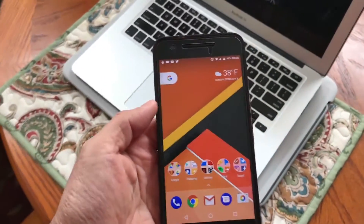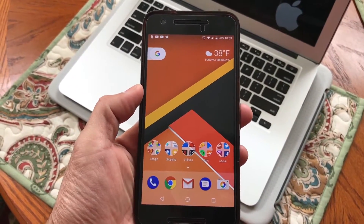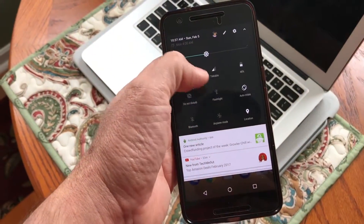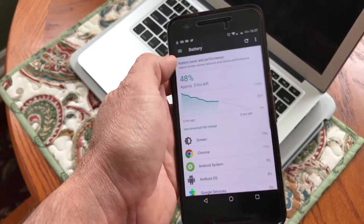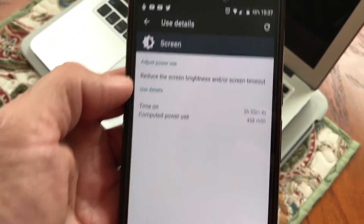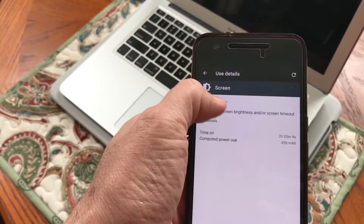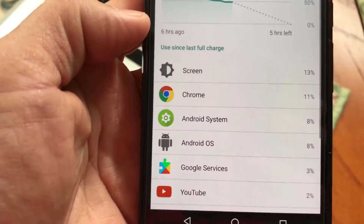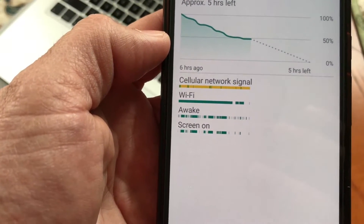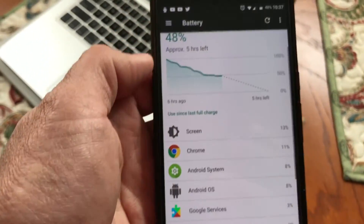Battery life has been really good. When I first revisited this device I was getting about three and a half to four hours of on-screen time, so it wasn't the greatest. With LineageOS I'm getting a whole lot better battery life. You can see the screen-on time is about two and a half hours and I still have 48% left — that's pretty good. I've been using a lot of Chrome browsing and YouTube. If you tap on the graph you can see I'm connected to both cellular and Wi-Fi.